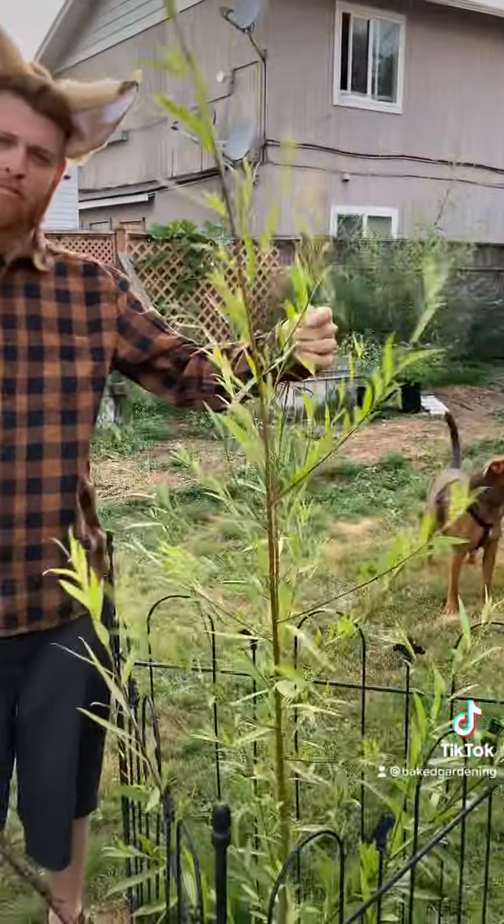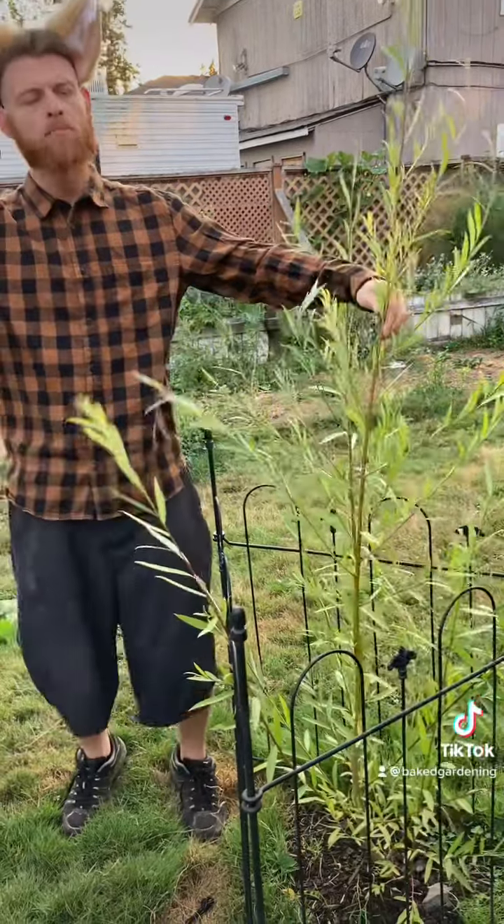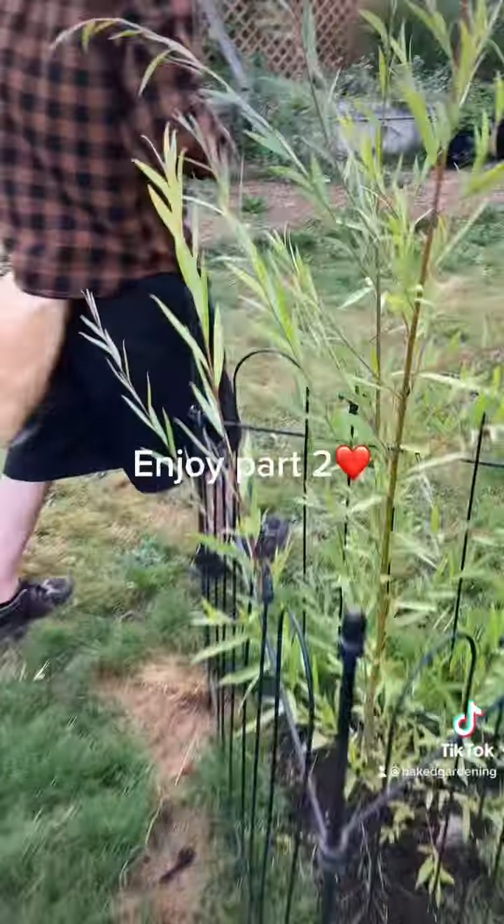This is a hybrid willow tree I got on Amazon. It was the size of my thumb when I first purchased it, but it's pretty sweet.